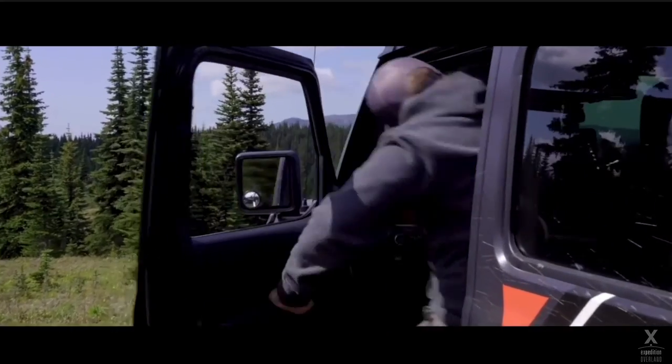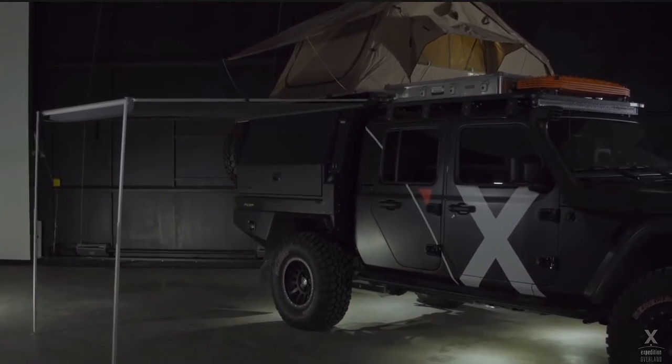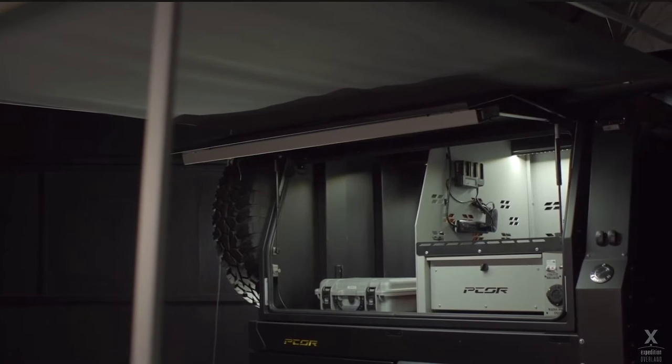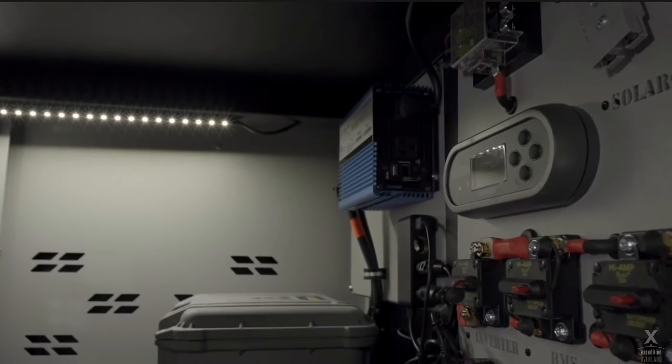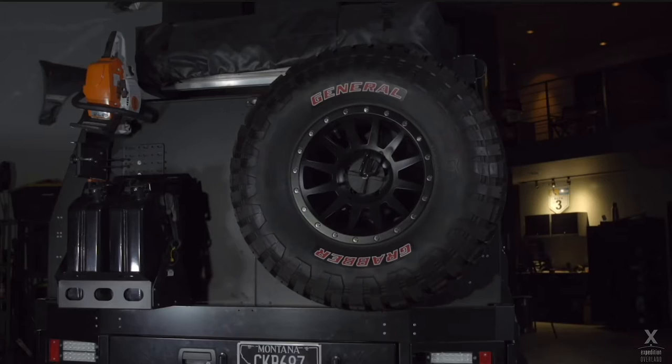These systems are self-contained, self-propelled, and ready for anything. The only modifications we'd need to make is the integration of compliant, compatible, robust, and resilient communications and information technology systems, which are all modular and in the Air Force inventory now. By adopting the systems and solutions of the Overlanding Community today, we achieve the agility necessary to win now and tomorrow.